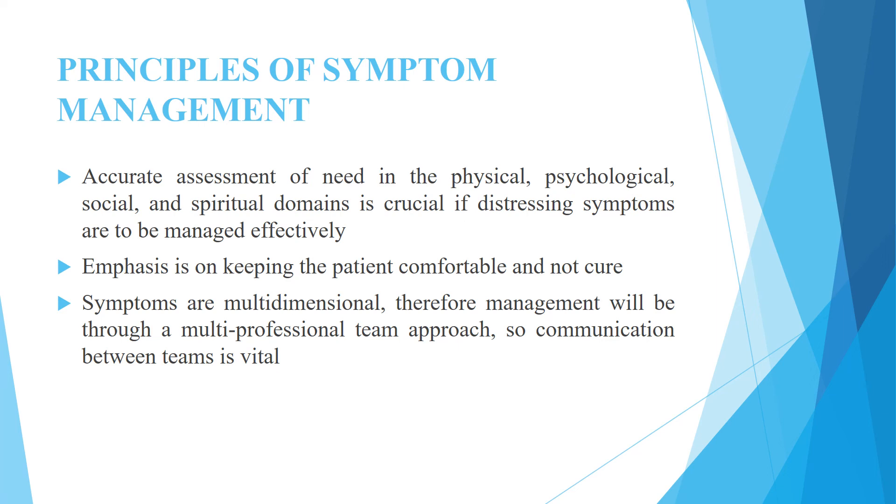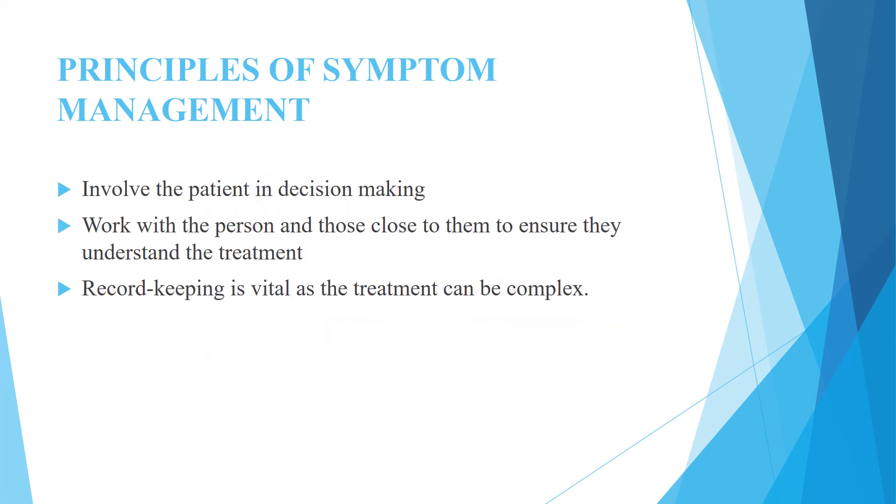Communication between teams is vital. Involve the patient in decision making — work with the person and those close to them to ensure they understand the treatment. Record keeping is vital as the treatment can be complex.